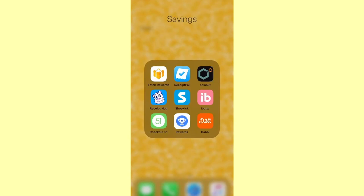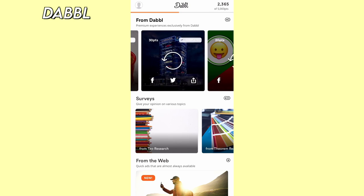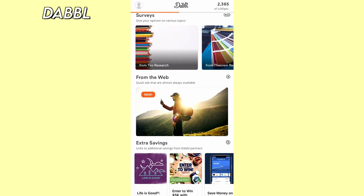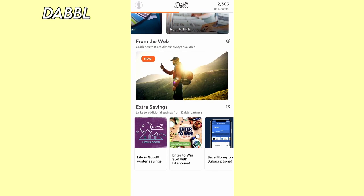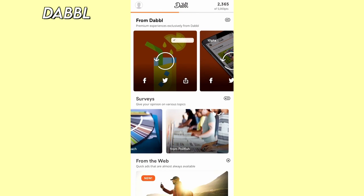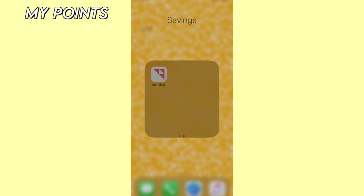Next up we have the Dabble app. This app is different from the rest because you don't have to upload any receipts. You can watch videos, answer trivia questions, and do simple surveys to earn points, then redeem them for gift cards. I like using this app when I'm bored because their trivia questions are actually pretty fun and you get to earn points.